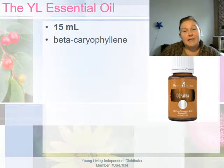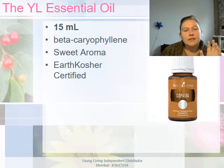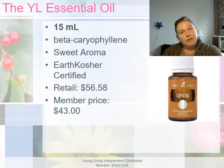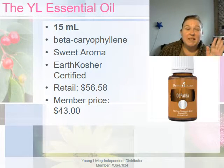The oil has a bit of a sweet aroma — I think it smells a bit like cedarwood, which isn't necessarily a bad thing, though I can find it a little overpowering at times so I like to tone it down a bit. It is earth kosher certified and retails for $56–$58, but if you are a member or become a member in the future, you can get it for $43.